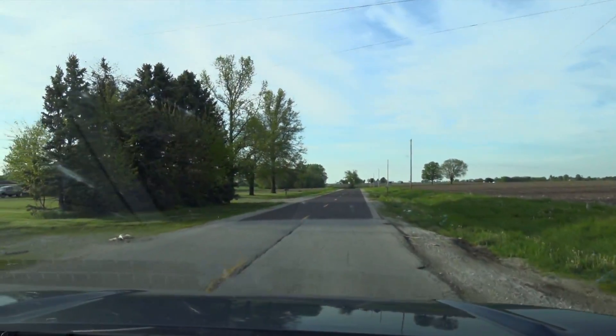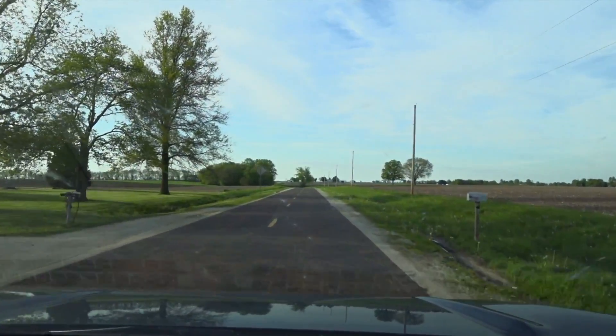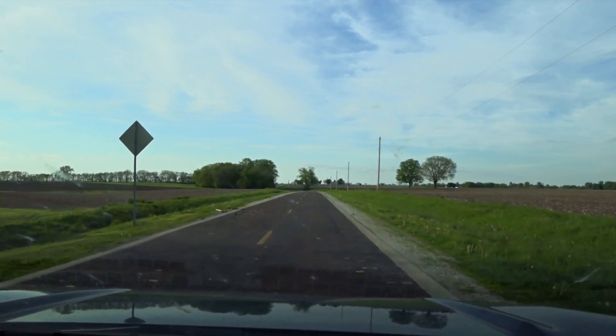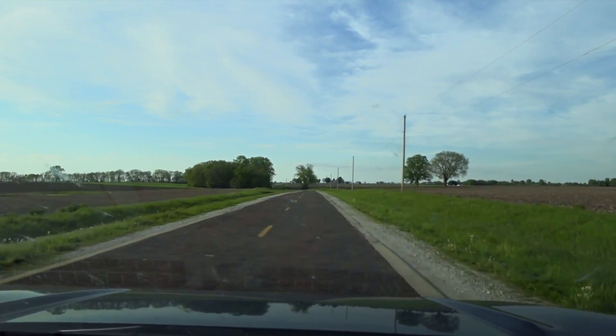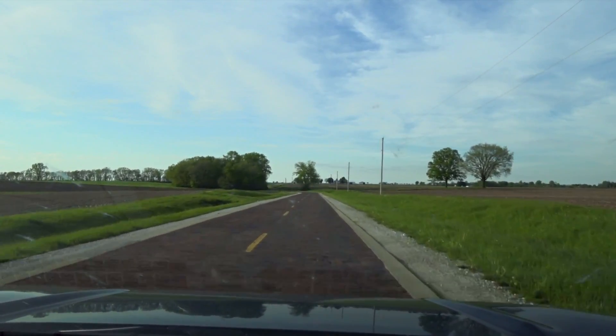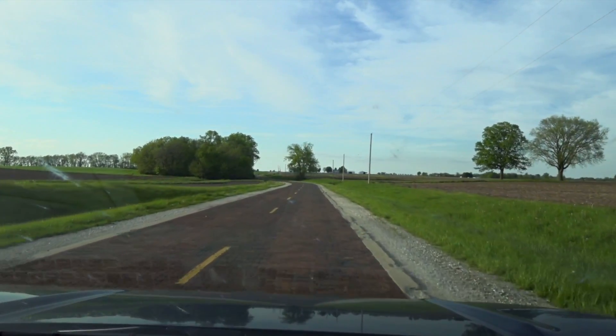Are you ready to travel the historic Route 66? This is the brick section of the road, built in 1931. They really need to have a pull-off, a safe place to park your car and take a picture.